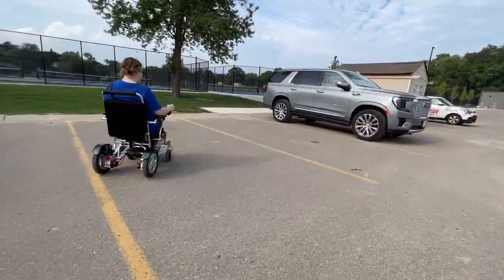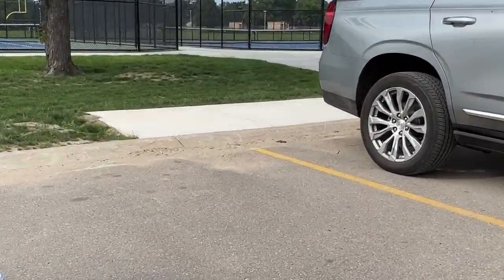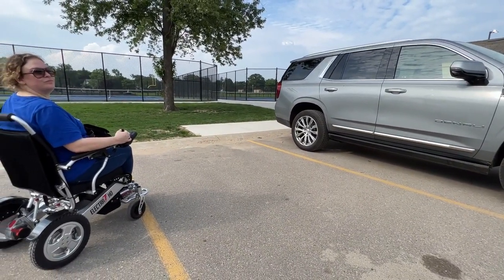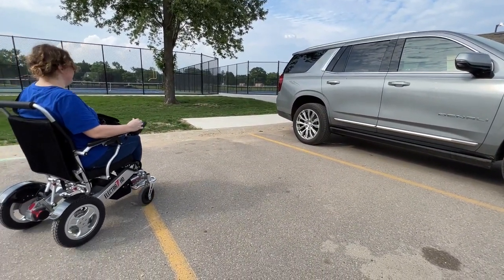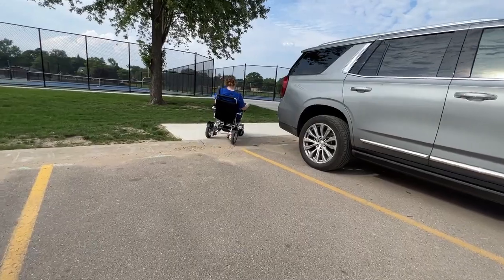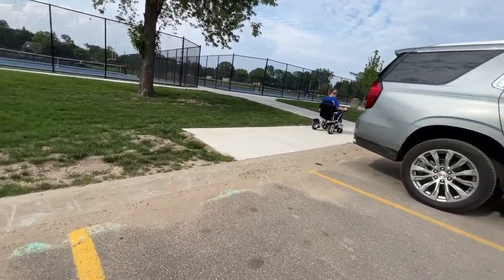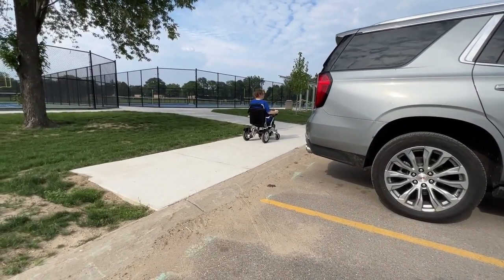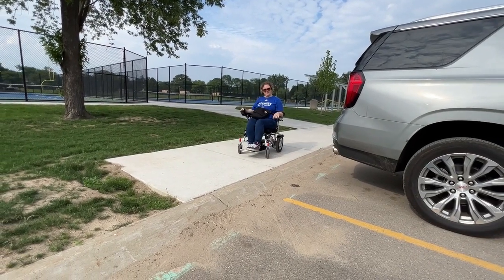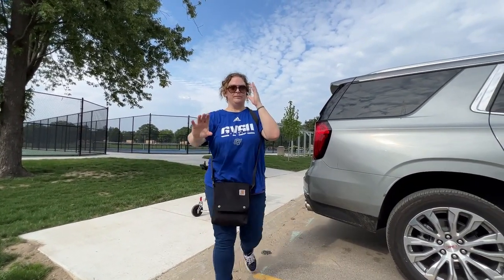Let's stop for a second and zoom in on this curb. Can we go up the curb? Let's take a look — the chair goes up the curb so easily. She even took that curb on a sideways angle and it was no problem. Look at how easy that chair moves, how easy it maneuvers. We're going to hand off the phone and this one's going to come up the curb too.